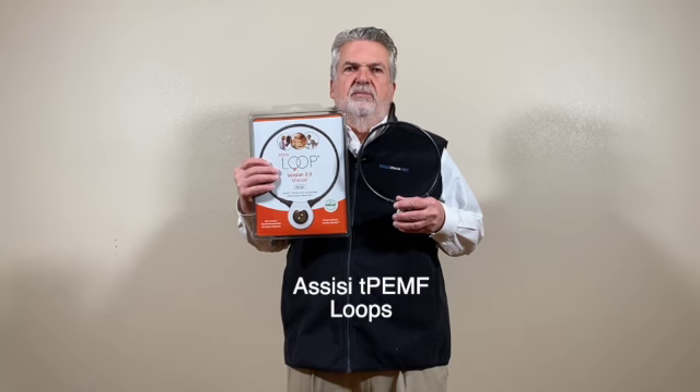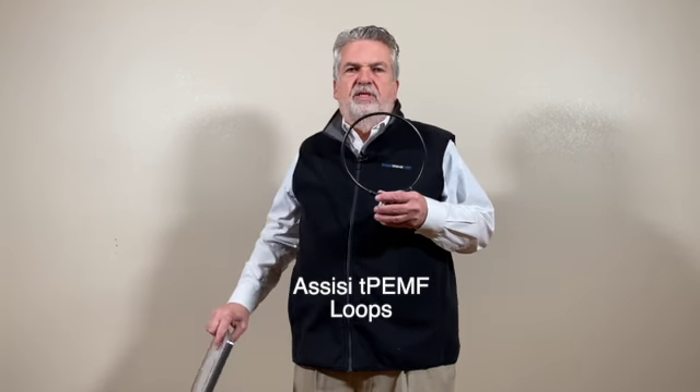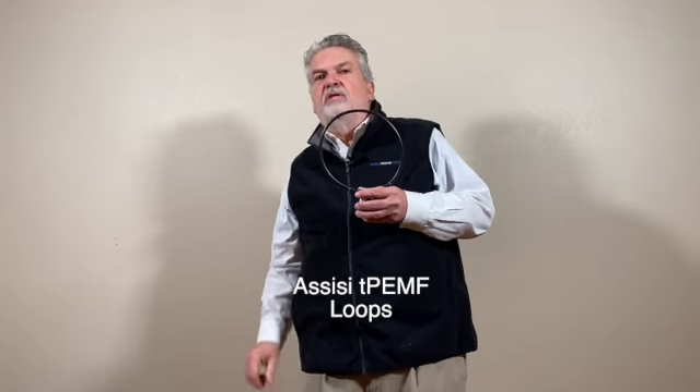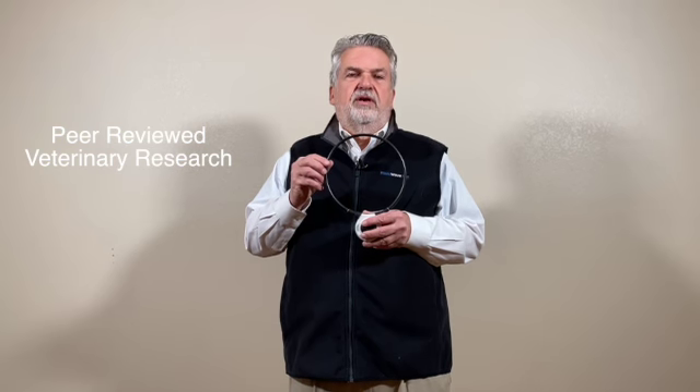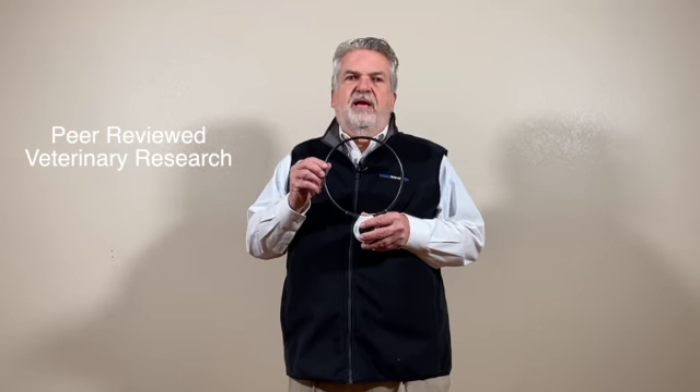The Assisi TPEMF Loop from Assisi Animal Health. The Assisi loops are based on Nobel Prize winning science and they are the only pulsed electromagnetic field device available on the veterinary market with peer-reviewed veterinary research. They were originally developed for post-surgical pain and inflammation following plastic surgery in humans, and in veterinary medicine the uses are virtually only limited by the practitioner's imagination.